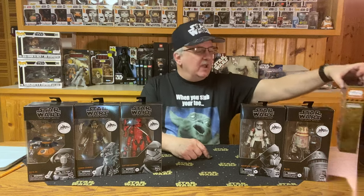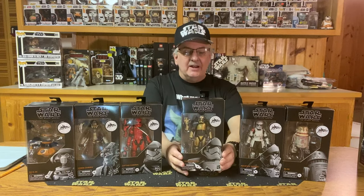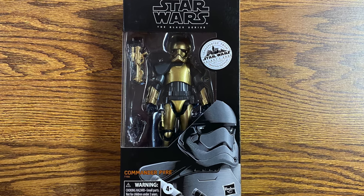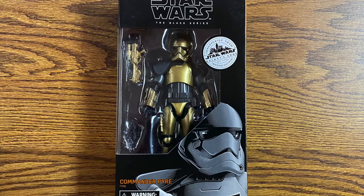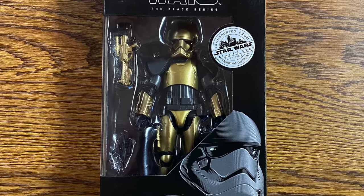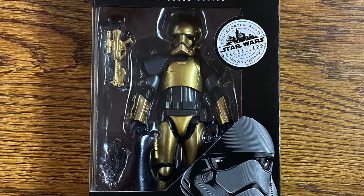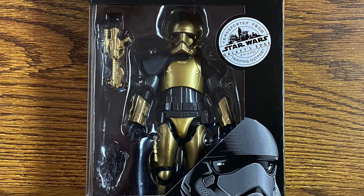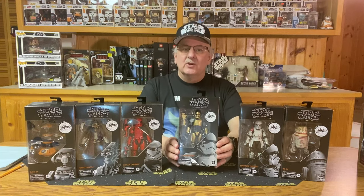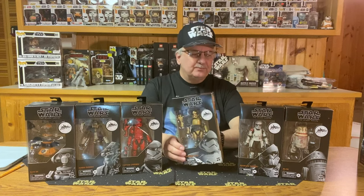The last one of the six that we have here is Commander Pyre. A fearsome First Order Stormtrooper officer, Commander Pyre stands out from among the legions of identically equipped soldiers with his black and gold armor. It's not very often we see officers wearing a different color armor, especially gold. He comes with two pistols — a gold blaster and a black blaster. A great-looking figure. It would really be kind of interesting to see a whole army of this one — that would be a little intimidating, wouldn't it? And there we have the six figures sold at Target exclusively from the Galaxy's Edge Trading Outpost.